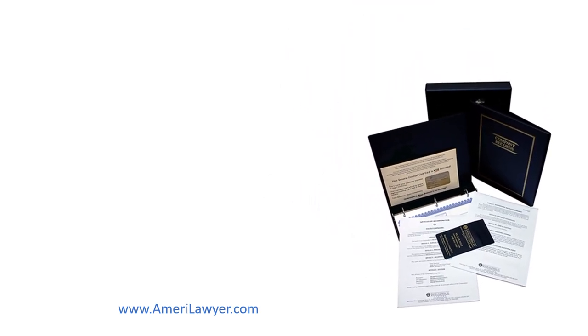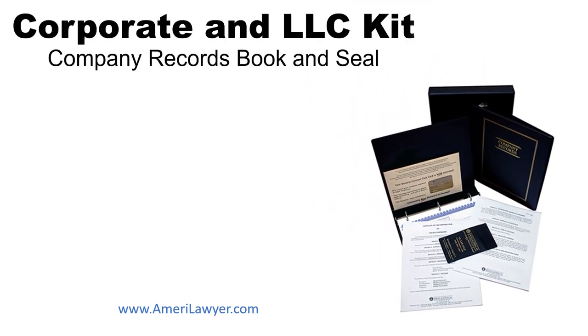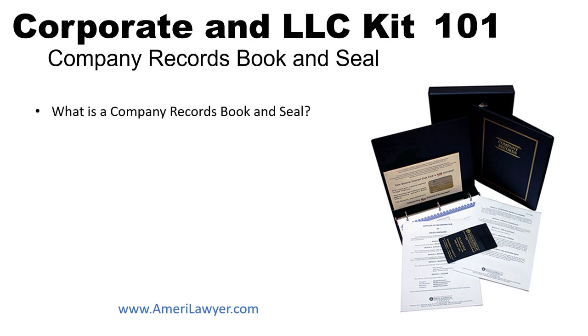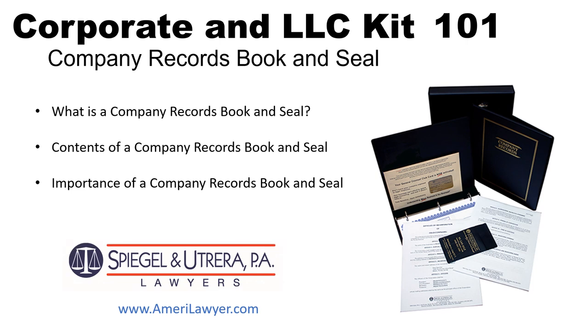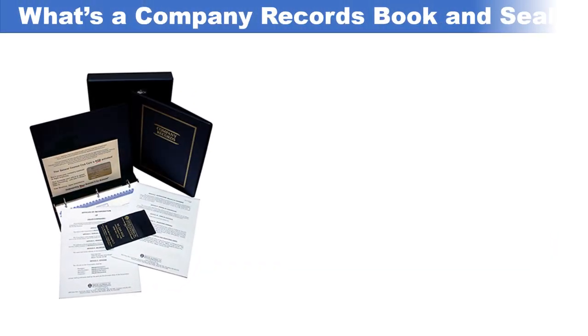Welcome entrepreneurs. Today's video is Corporate and LLC Kit 101. We're going to go over what is the corporate or LLC kit, known as the company records book and seal, its contents, and the importance of a company records book and seal for your business, by Spiegel Natrara PA.